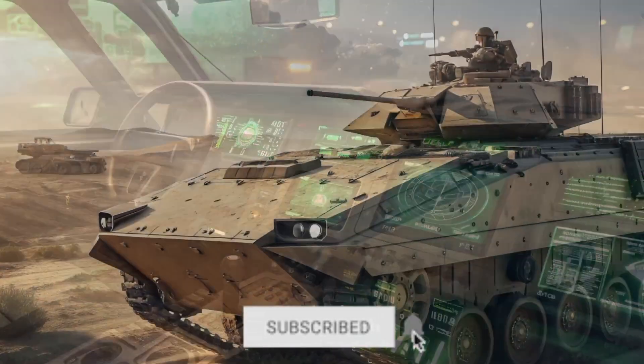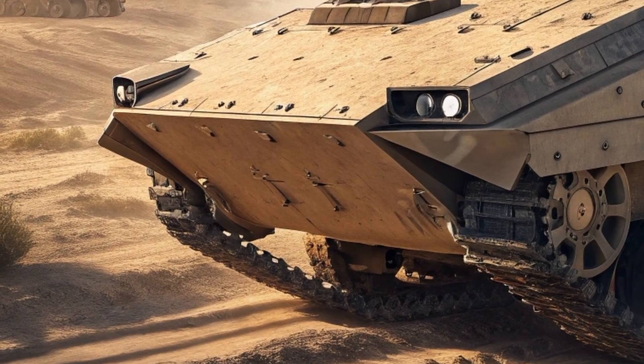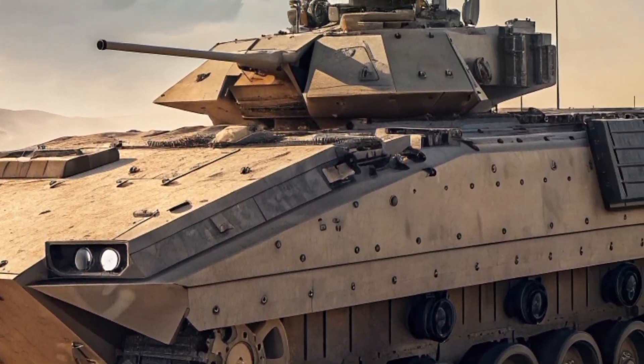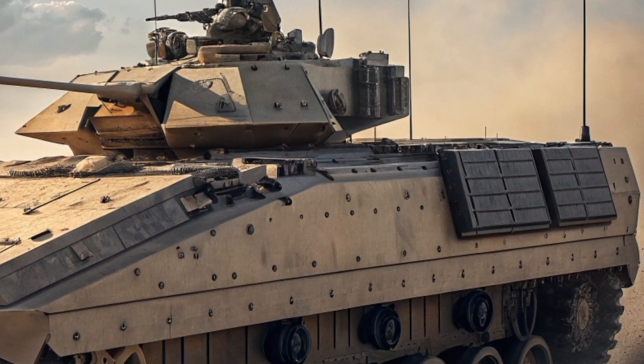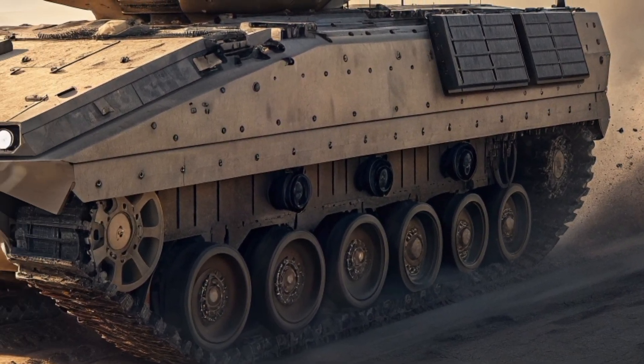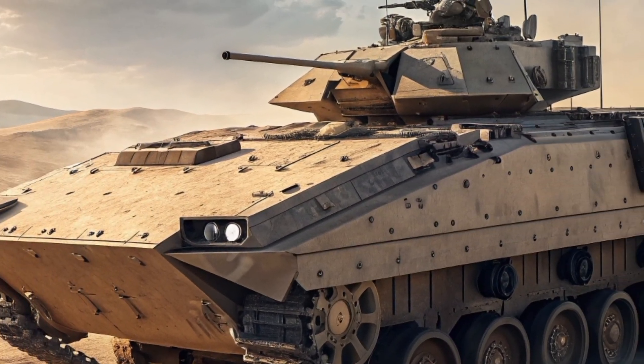This vehicle is a perfect example of how warfare is evolving. It's no longer just about armor and firepower — it's about networking, sensors, automation, and survivability. The XM30 is designed to fight as part of a connected battlefield, sharing data with drones, helicopters, and other vehicles in real-time. This networked approach makes the entire force smarter and more lethal.